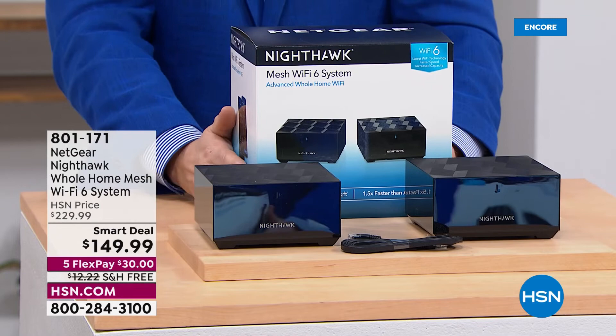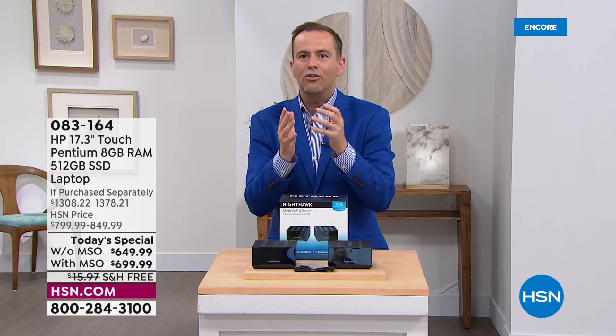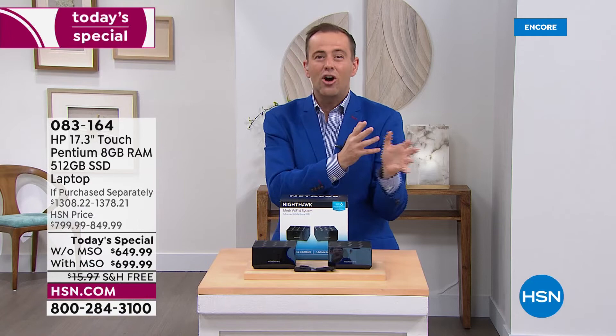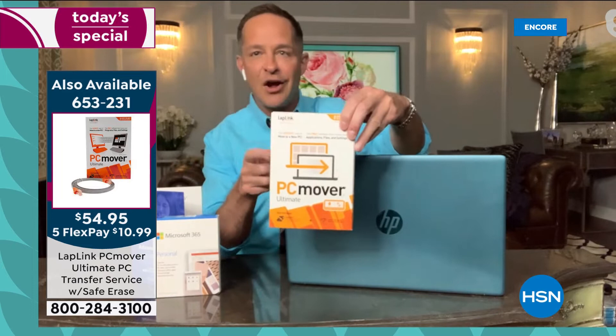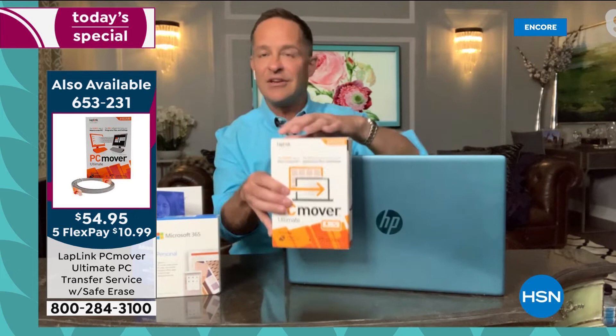Let's start with PC Mover. If you're nervous about moving all your important stuff from your old computer to your new one, PC Mover is the ultimate solution. People say, 'I want a new computer but my old one is set up the way I like it, with passwords, favorites, and programs.' This is how — PC Mover moves everything wirelessly: movies, music, photos, programs, everything from A to Z. And when you buy it at HSN, you get three licenses, so you can use it on multiple computers.